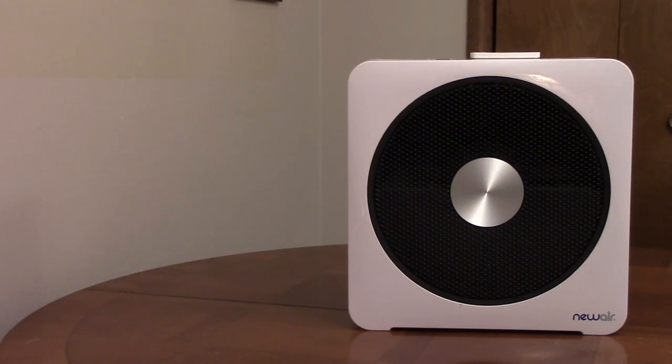The Consumer Product Safety Commission says there are over a thousand fires a year caused by portable electric space heaters.